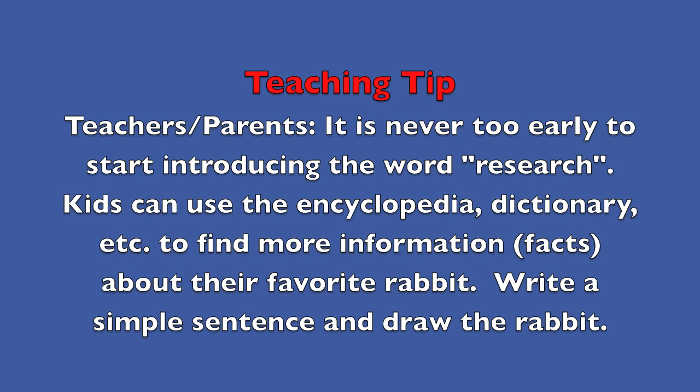Teaching tip for teachers and parents: It is never too early to start introducing the word research. Kids can use the encyclopedia, dictionary, etc. to find more information and facts about their favorite rabbit. Write a simple sentence and draw the rabbit. Good luck!